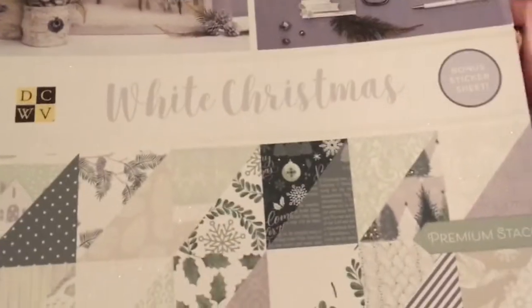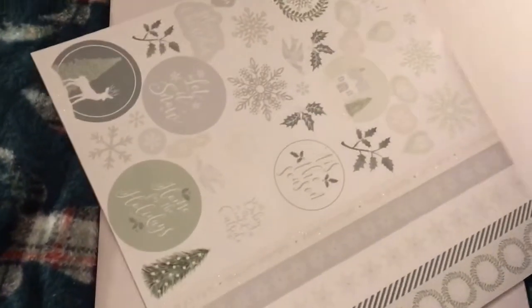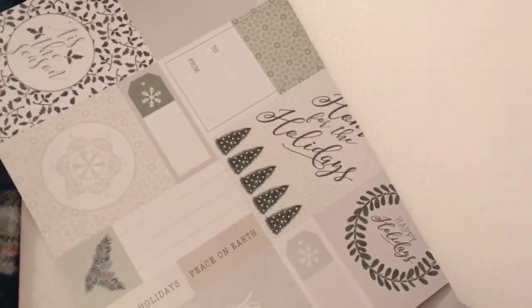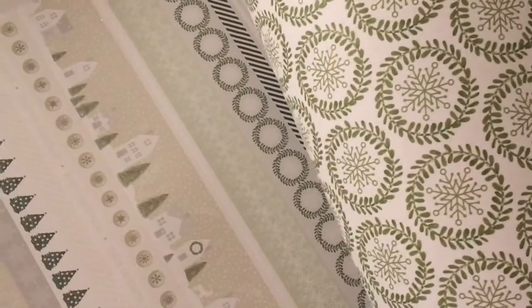The next one I found was White Christmas by DCWV. I'll do a flip through with that one as well — there's the sticker sheet. Guys, it is so pretty. Oh the doves — I just love it. Oh look at this house, it is gorgeous — the trees, and all the tags, and the music. I love it.